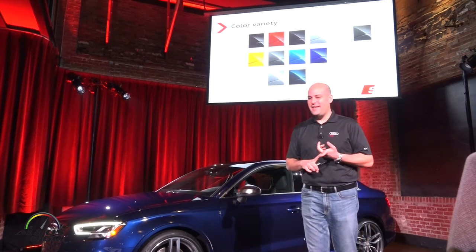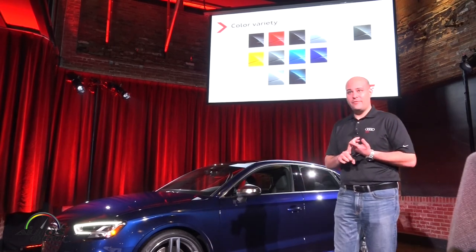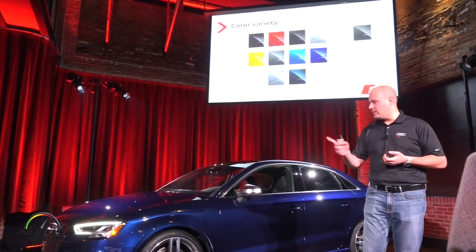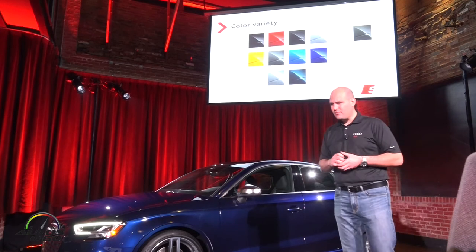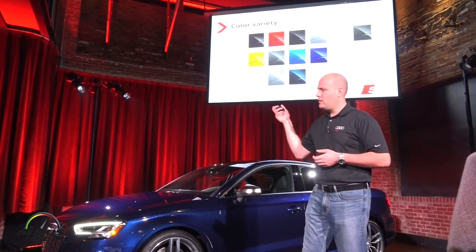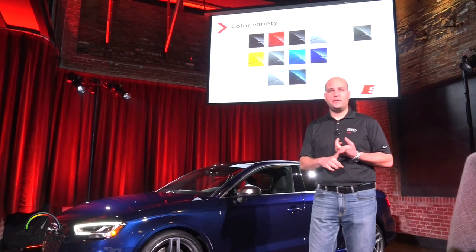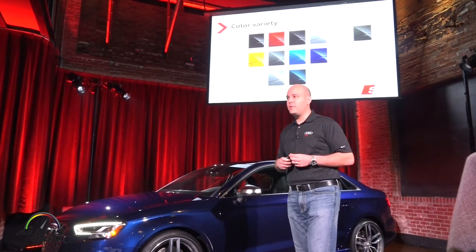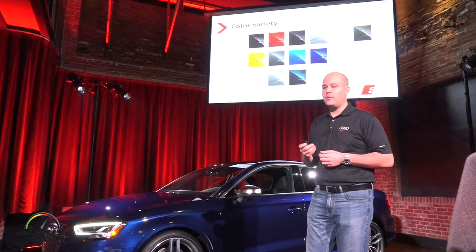Big news on colors for the S3: Vegas Yellow, carried over from the TTS; Daytona Grey; Aura Blue; and Navara Blue, which is the color on this car. New for the A3 family as a whole: Nano Grey, carried over from the TT, and Cosmos Blue, which is a nice darker blue.